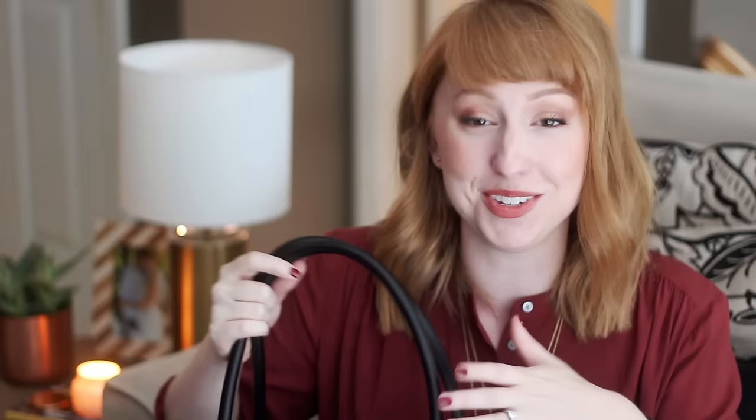I really like the handles — I think they're a good size. I usually carry it on my elbow, but you can also put it on your shoulder. The bag itself isn't that heavy, around three pounds. I do load it down, and my older MacBook is pretty heavy, but I still think it's really comfortable to carry. I think it's beautiful — even if you had to wear a suit every day, this bag is just beautiful.